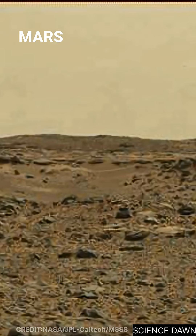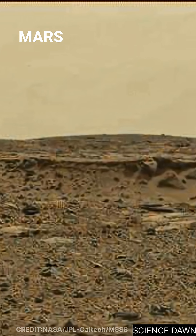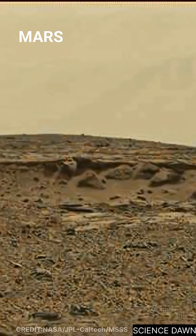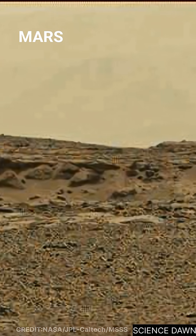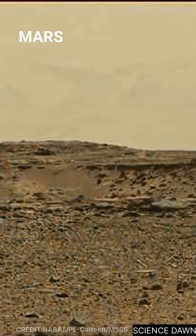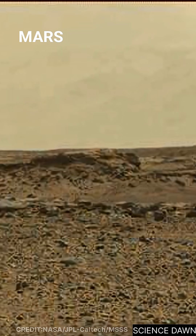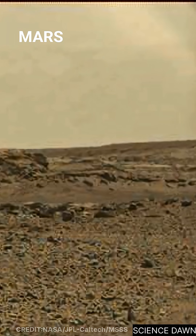Several explanations are possible. They may be eroded vent openings, once allowing gases to escape from beneath the surface. They could be mineral concretions, shaped by chemical processes within ancient Martian sediments. Or they may be cross-sections of a subsurface structure revealed slowly by erosion.